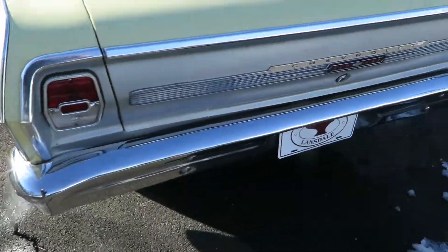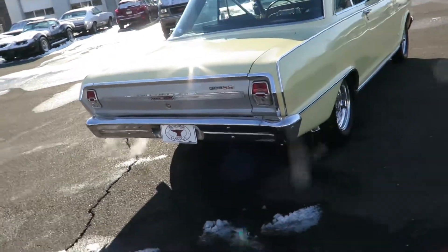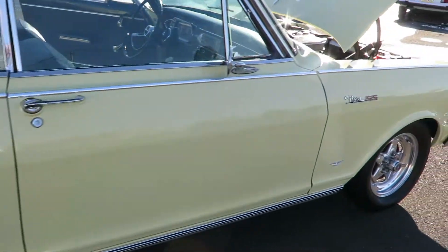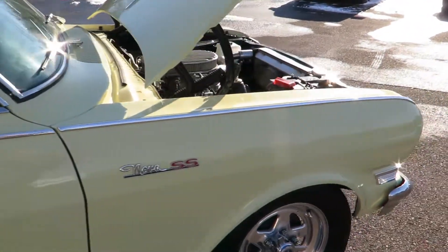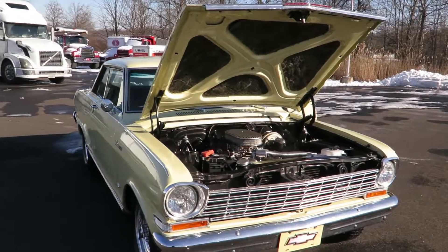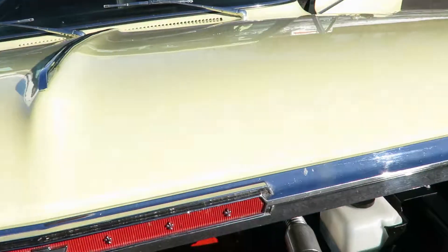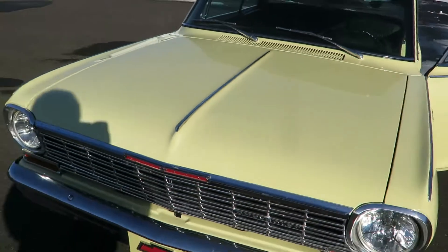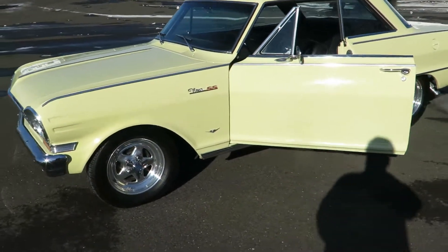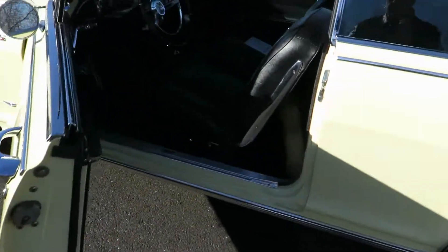Let's go. Just a quick little walk around. Nice car. Black interior.